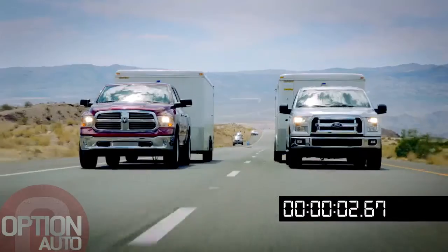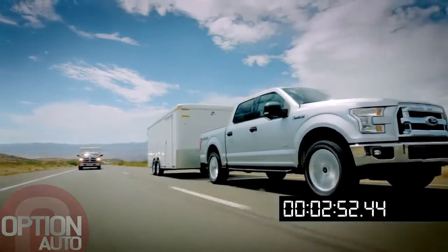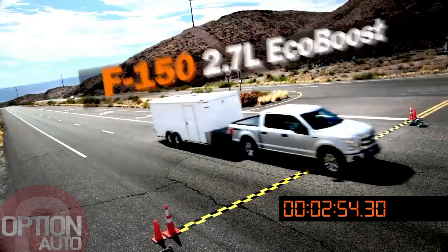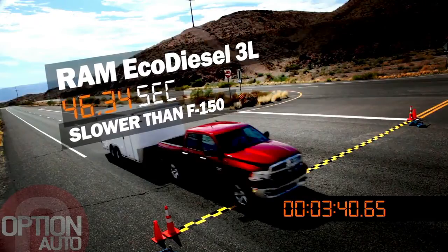The EcoDiesel got off the line well and then can't maintain the speed. The 2.7 has got a lot of torque too and it doesn't lose any speed. The new F-150 with its 2.7-liter EcoBoost engine easily beats the Ram EcoDiesel by a hefty margin in all three runs.